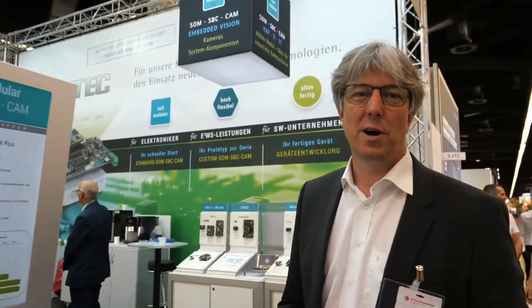My name is Ralf Oschau. I'm working at Phytek and we are here at the Embedded World in Nürnberg, and I would like to show you some highlights on our booth.